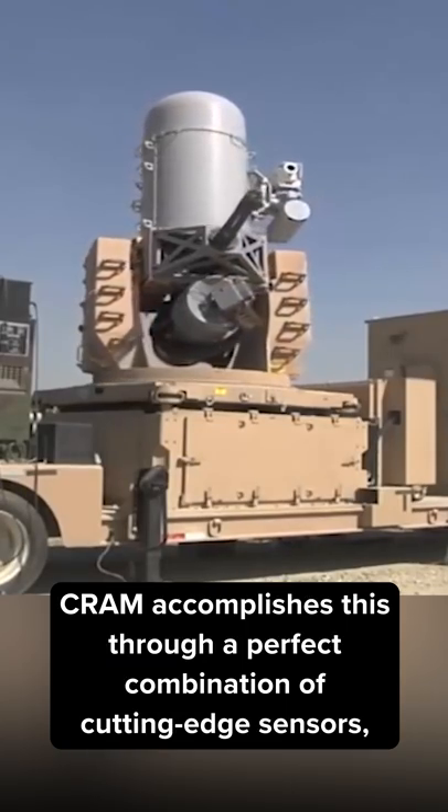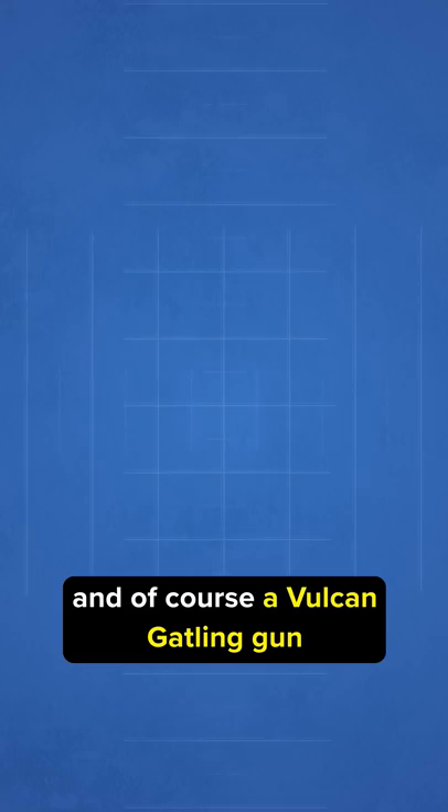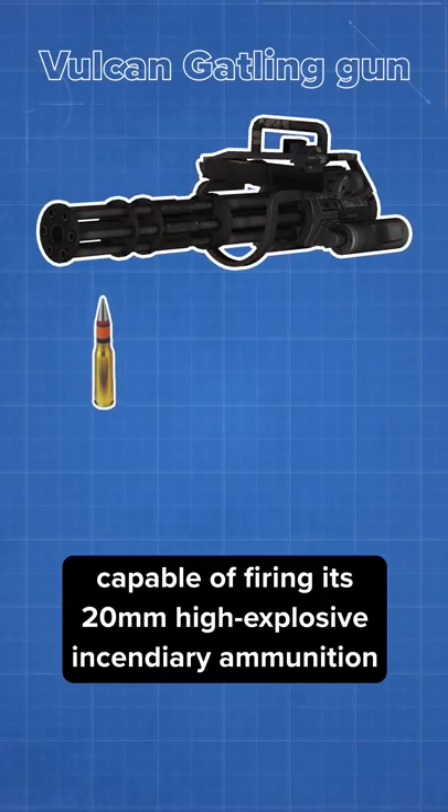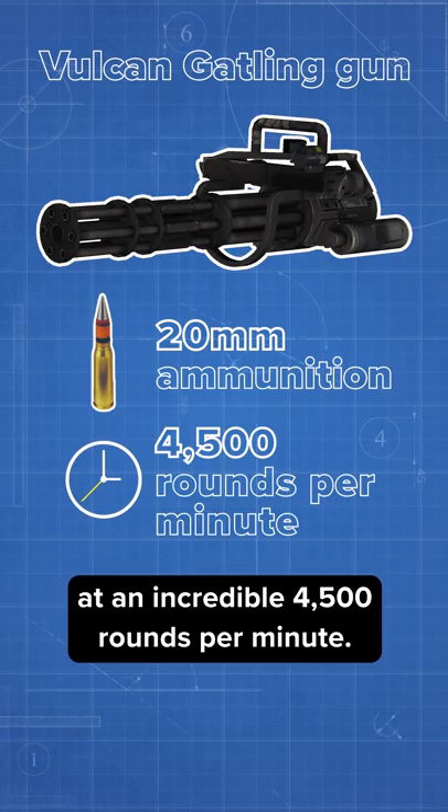CRAM accomplishes this through a perfect combination of cutting edge sensors, a thermal imaging system, and of course a Vulcan Gatling gun capable of firing its 20mm high-explosive incendiary ammunition at an incredible 4,500 rounds per minute.